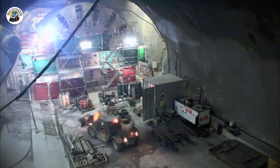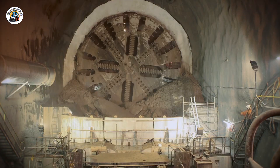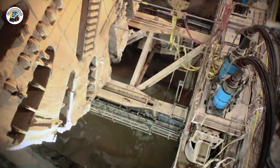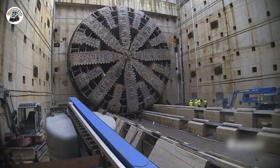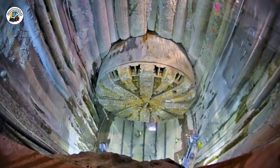After extensive open-air testing, she was lowered back into the tunnel like a sleeping giant returning to battle. For a moment, Seattle celebrated — Bertha was back. But her return was short-lived. On January 12, 2016, a barge carrying Bertha's excavated dirt tipped over, spilling debris into Elliott Bay and smashing into two piers.